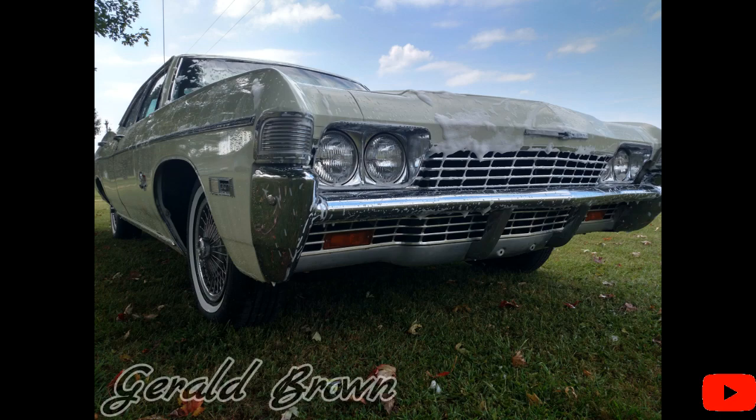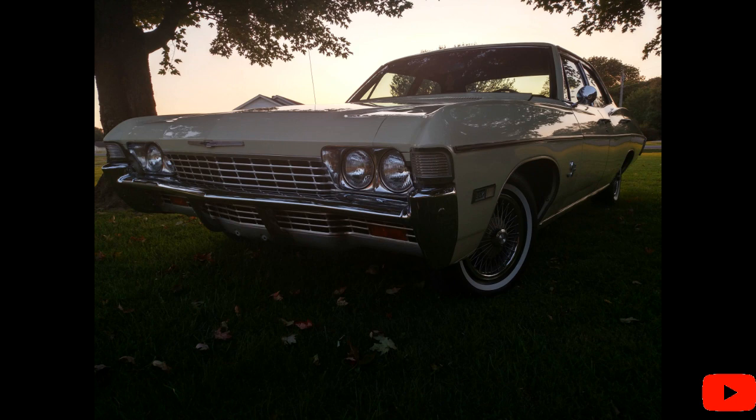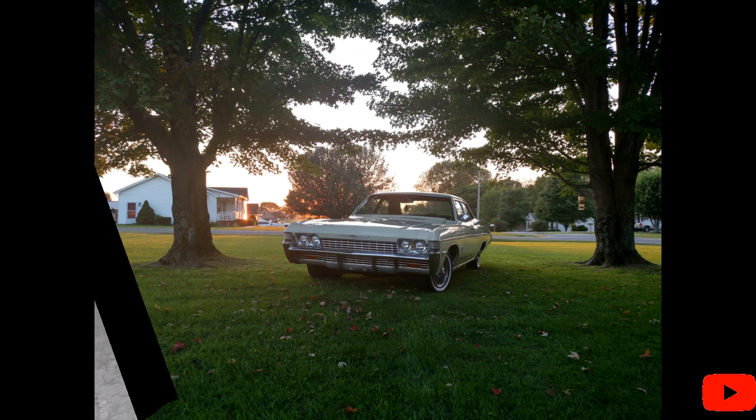Now check out this bathing beauty. This is Gerald Brown's 1968 Impala. It was a one-owner car with 55,000 original miles. He is also building a tribute car to the TV show Supernatural. I can't wait until I'm back in Tennessee so I could have a chance to look him up, but for the time being I'll just watch him on YouTube at Gerald Brown.